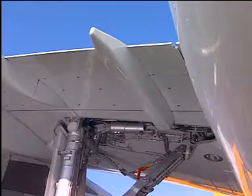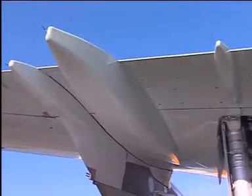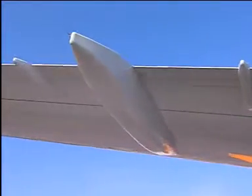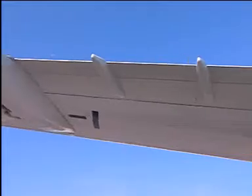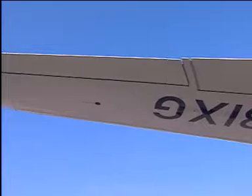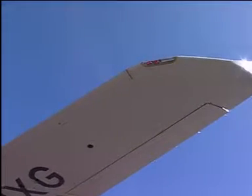Move to the left wing station. Here, again, observe the position of the flaps and then the slats. Also, make sure that the ground spoilers are retracted.